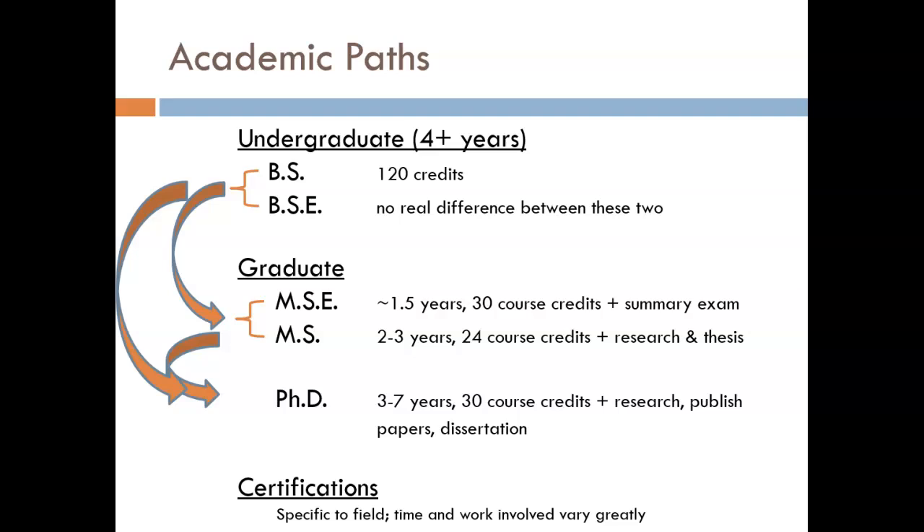Hello. In this brief presentation I plan on showing you just two slides: one on academic paths that you may choose to take for engineering degrees, and one on how to be certified as a professional engineer.